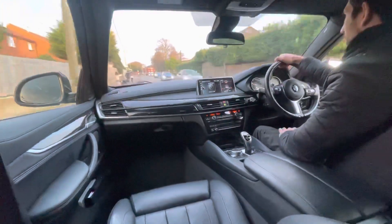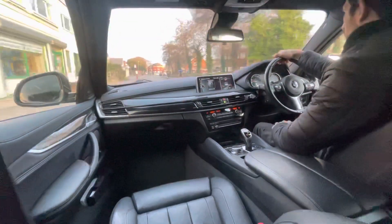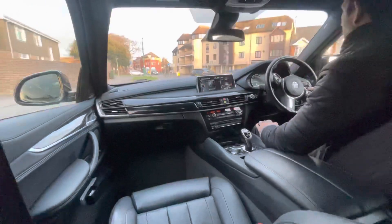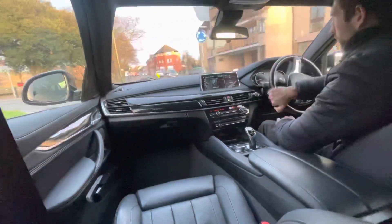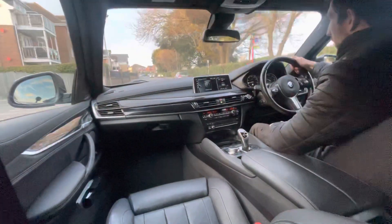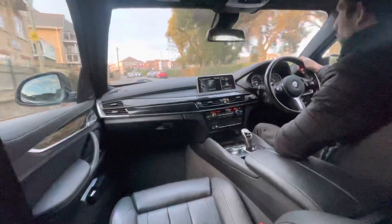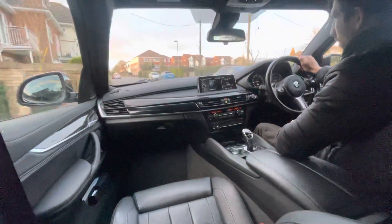The gearbox is nice and engaging — just flick it down, all the way down to third. It gives you a more engaged feel by overriding the gears yourself. That's not to say the gearbox isn't already slick and smooth — it's a nice enjoyable drive whether you're relaxing or going for a more sporty drive.